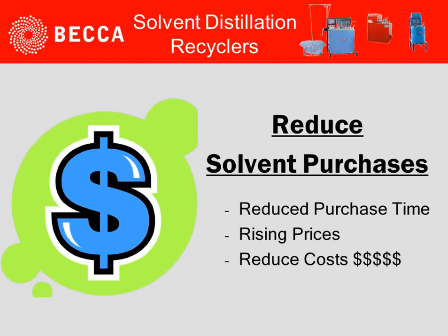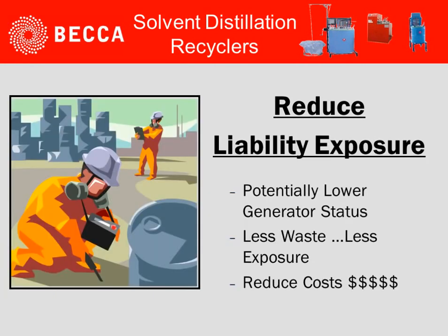When we look further at reducing solvent purchases, there are three points to consider: reduce purchase time, avoid rising prices, and obviously reducing costs.